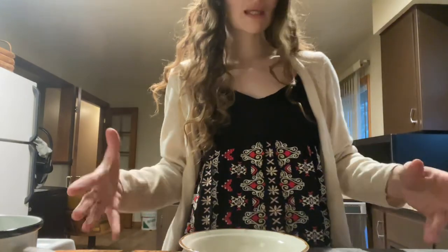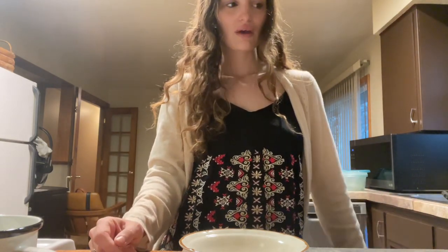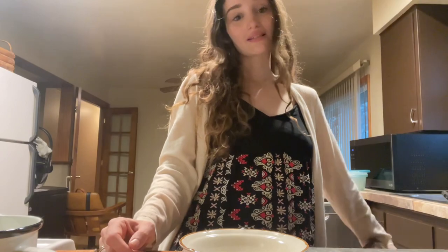So if you know of a cute way or a fancy way to keep fresh eggs on the counter, something to display them a little nicer, I am open for ideas. I've been scrolling through Pinterest to see if there's something my husband can build me or something I can buy, but I haven't found anything I really like yet. So if you have any ideas, please let me know.